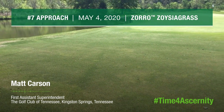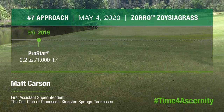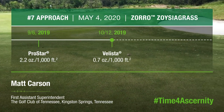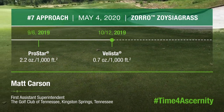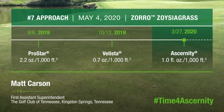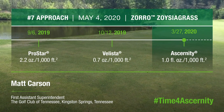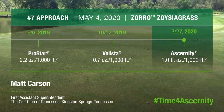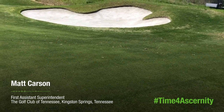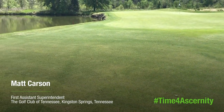Last fall, this was treated on September 6th, 2019 with ProStar at 2.2 ounces per thousand. It was treated again on October 12th, 2019 with Ballista at 0.7 ounces per thousand, and then was treated this spring on March 27th, 2020 with Certainty at 1 ounce per thousand square feet. All of those applications were made at a 2 gallon per thousand solution rate, and as you can see, there is absolutely no large patch whatsoever on this approach this year — which is probably the first time in 10 to 12 years with no patch in this location.